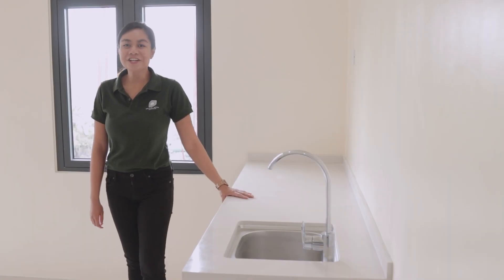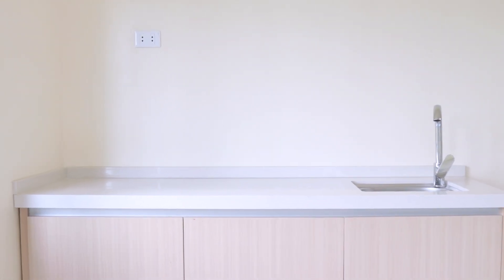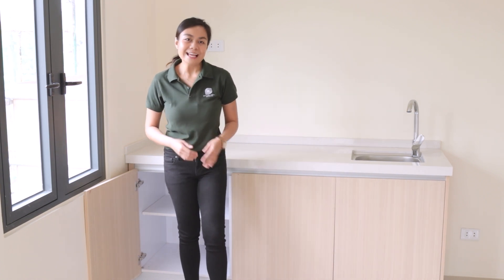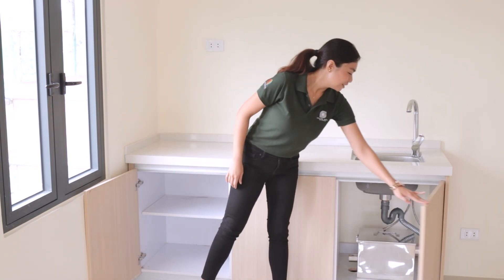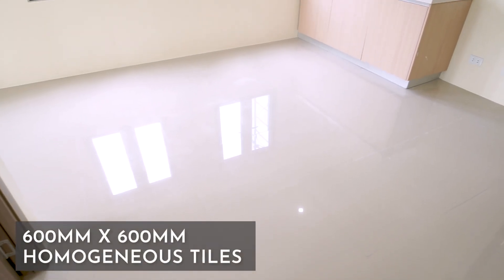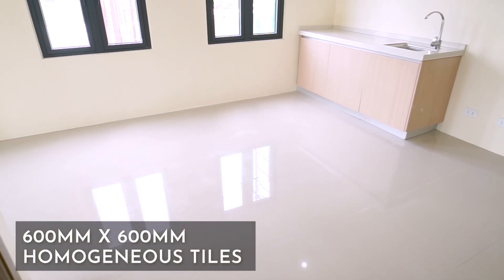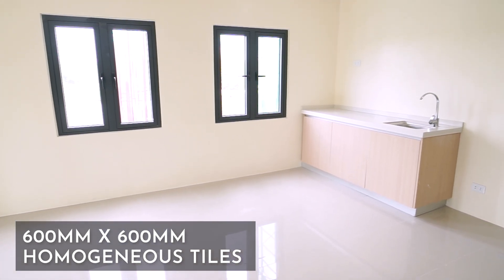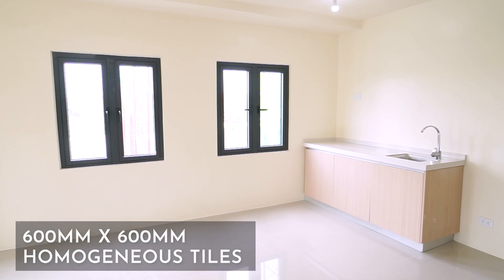Upon entering your unit, you are welcomed by the open kitchen with a spacious countertop that comes with a stainless steel faucet and sink. Your unit comes with a laminated base cabinet and grease trap connected to the sink. Floor tiles used for the kitchen, dining, and living areas are 600 by 600 millimeter homogeneous tiles, to make your home more spacious and elegant.